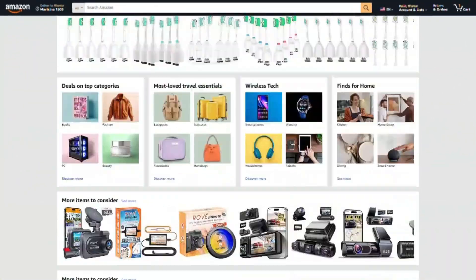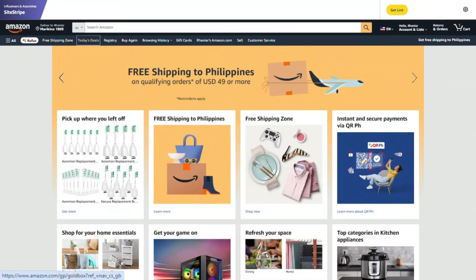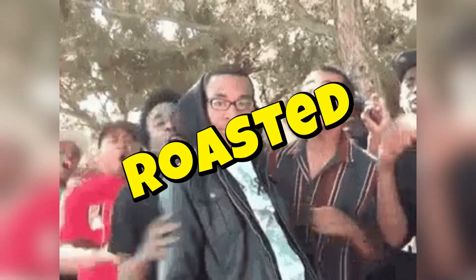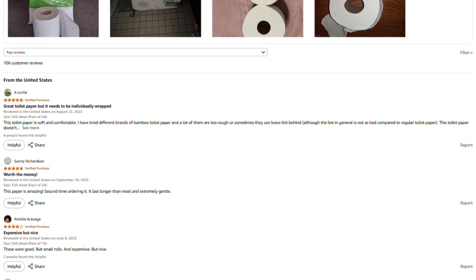Hey, Mark here. I spend a lot of time investigating these products, and honestly, I'd rather not fill this channel with sponsored content from companies whose products I might end up roasting next week. That would be awkward.